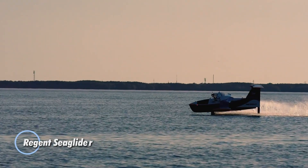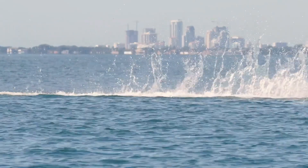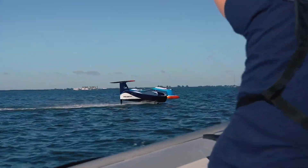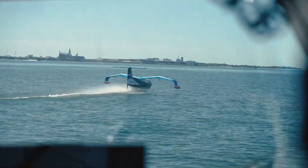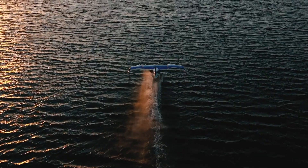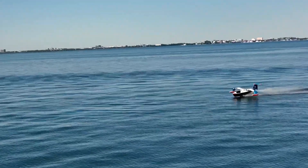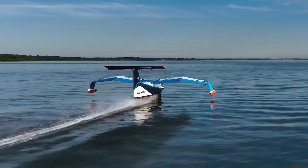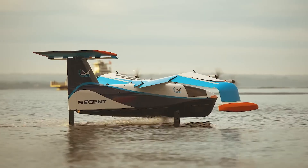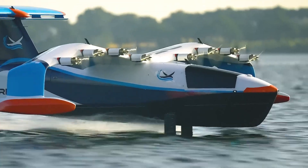The Regent Sea Glider is an innovative, electric-powered hydrofoil designed to revolutionize coastal transportation. Combining the speed of an aircraft with the efficiency of a boat, the Sea Glider can reach impressive speeds of up to 180 miles per hour, thanks to its advanced hydrofoil technology. This allows the vehicle to glide smoothly over the water's surface, reducing drag and increasing fuel efficiency. The Sea Glider boasts a range of up to 160 nautical miles on a single charge, making it ideal for short- to medium-range coastal routes.